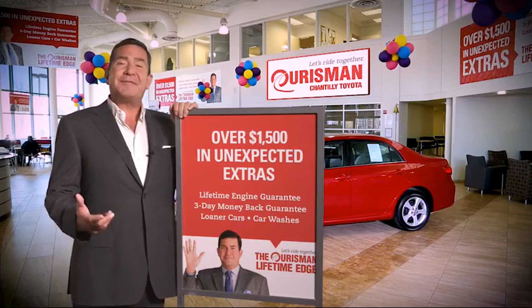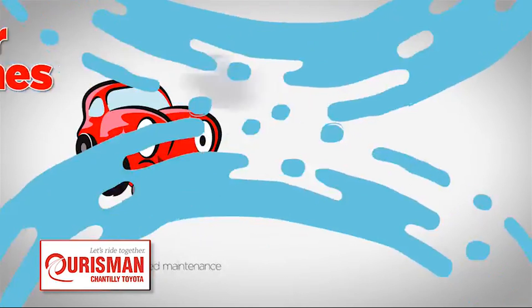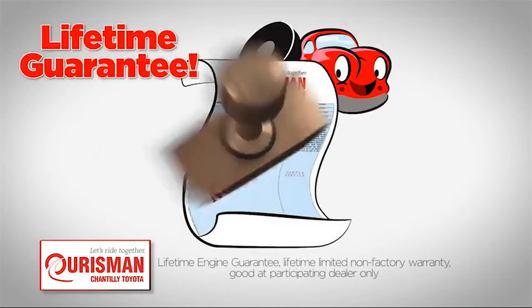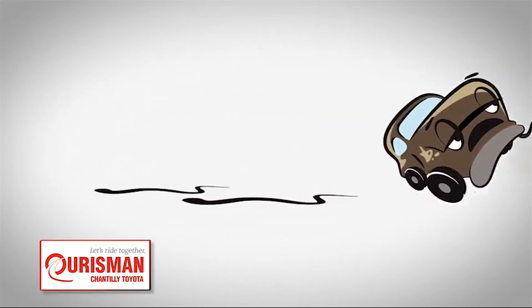All Ourisman pre-owned vehicles are backed by our lifetime edge with up to $1,500 in extras, including car washes, loaners, and our lifetime engine guarantee. But if it's not good enough for our family, then it's not good enough for yours.